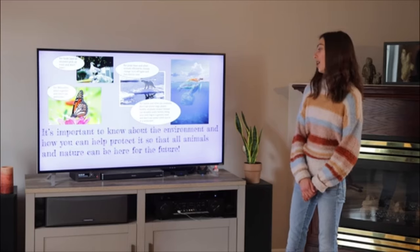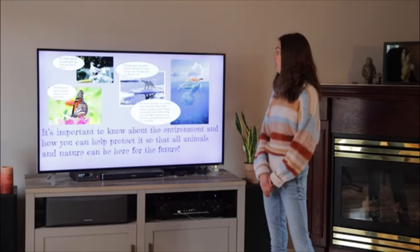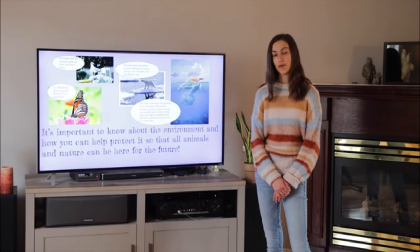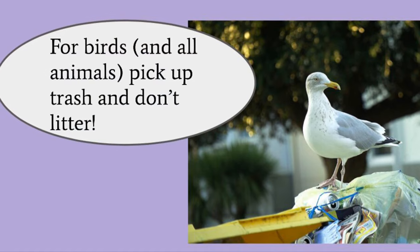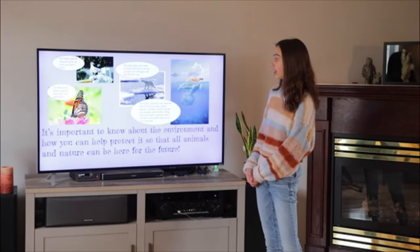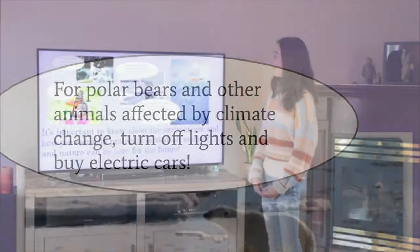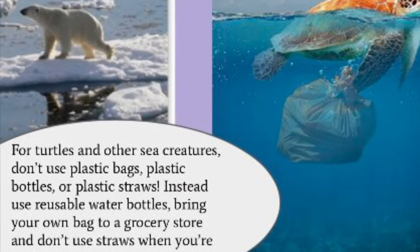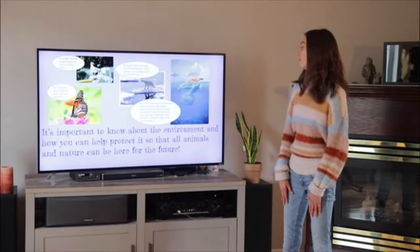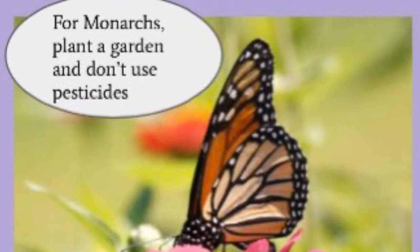It's important to know about the environment and how you can help protect it so that all animals and nature can be here for the future. For birds and all animals, pick up trash and don't litter. For polar bears and other animals affected by climate change, turn off lights and use electric cars and other alternatives to fossil fuels. For turtles and other sea creatures, don't use plastic bags, plastic bottles, or plastic straws — instead, use reusable water bottles, bring your own bag at a grocery store, and don't use straws at a restaurant. And of course, for the monarchs, plant a garden and don't use pesticides.